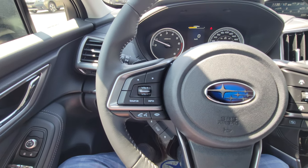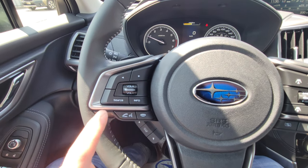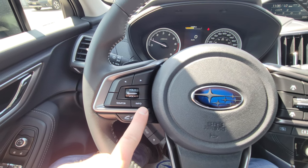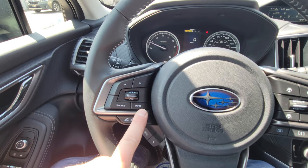On the left side of the steering wheel we have Bluetooth and audio controls — make and take calls, control volume, switch between sources like AM, FM, CD, and satellite. The info button changes the little information screen up top.